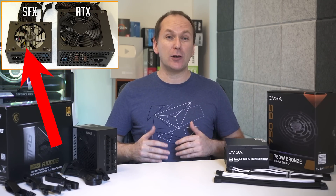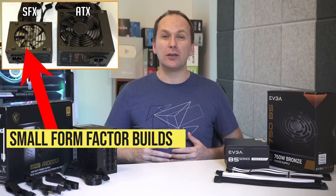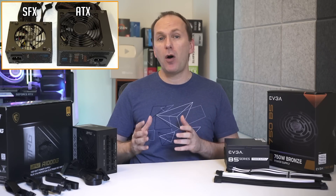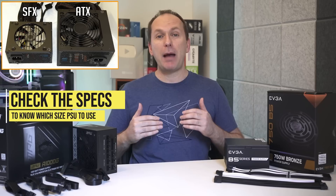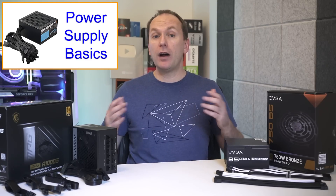The second is a smaller form factor called SFX, intended for small form factor builds typically using an ITX motherboard. If you're using a small form factor or an unusual-size case, it's important to check the power supply form factor that will fit into it on the case specs.